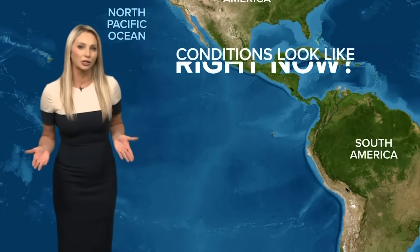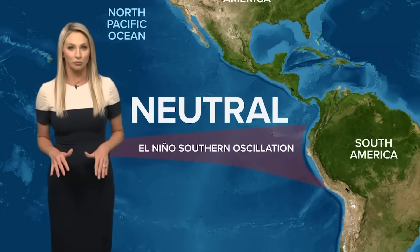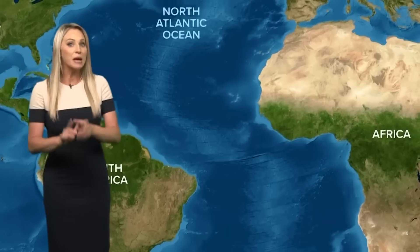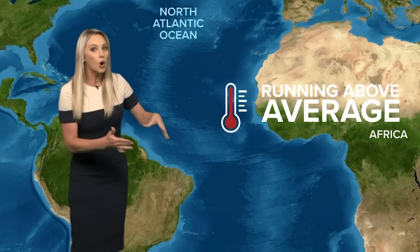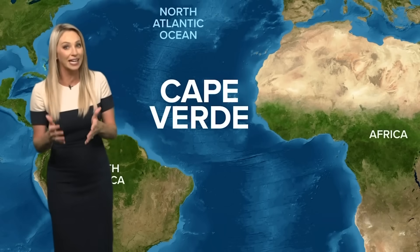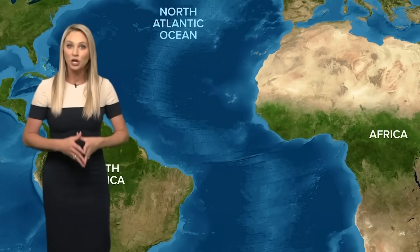So what do conditions look like right now? We're currently El Niño Southern Oscillation neutral, meaning neither El Niño nor La Niña conditions exist, so no significant impact on storm development. But sea surface temperatures in the eastern Atlantic are running above average, which could lead to an earlier Cape Verde season than normal and can lead to more storm formation. But those aren't the only factors when it comes to storm formation.